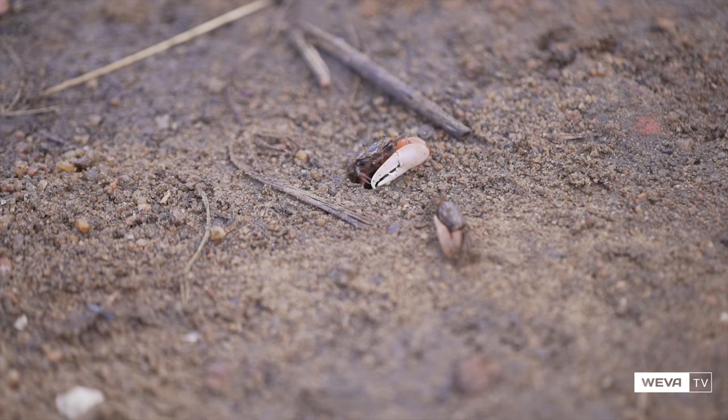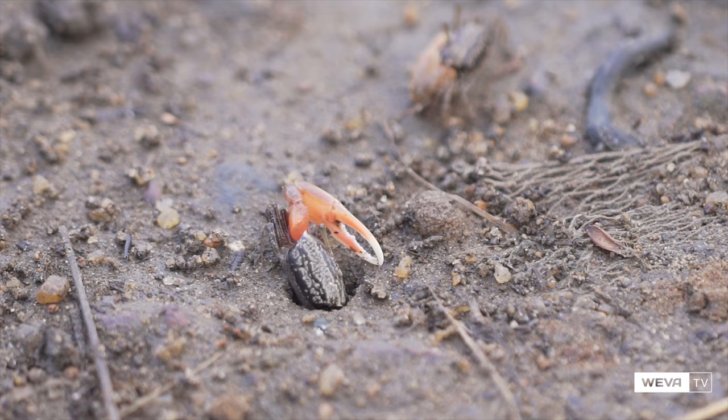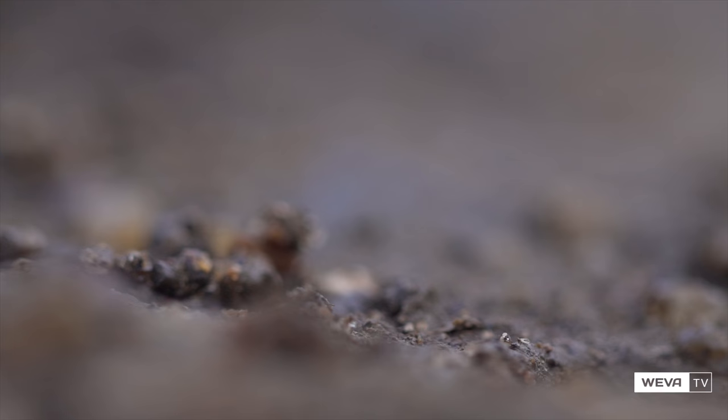Fiddler crabs are intertidal animals that live in mangrove forests, tidal creeks, sandbars, mudflats, or occasionally stone or boulder beaches.